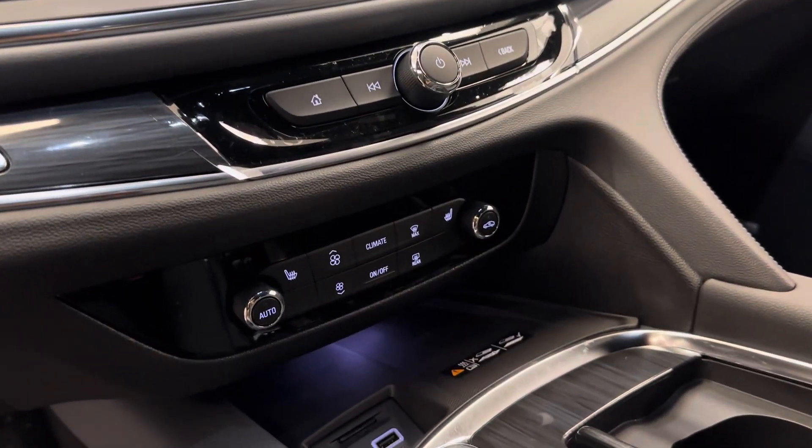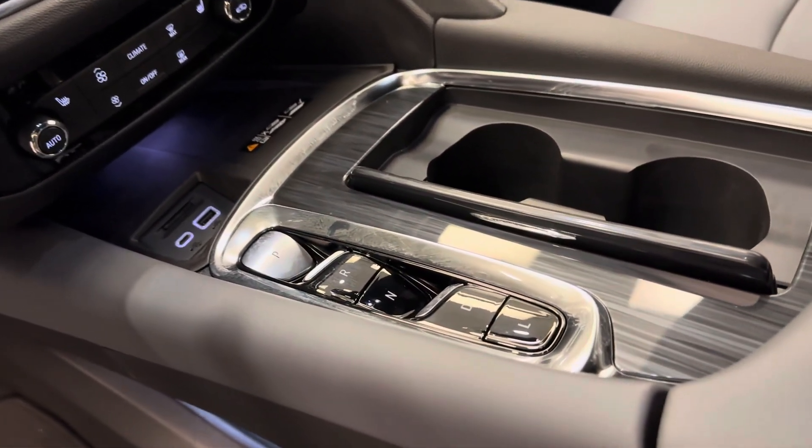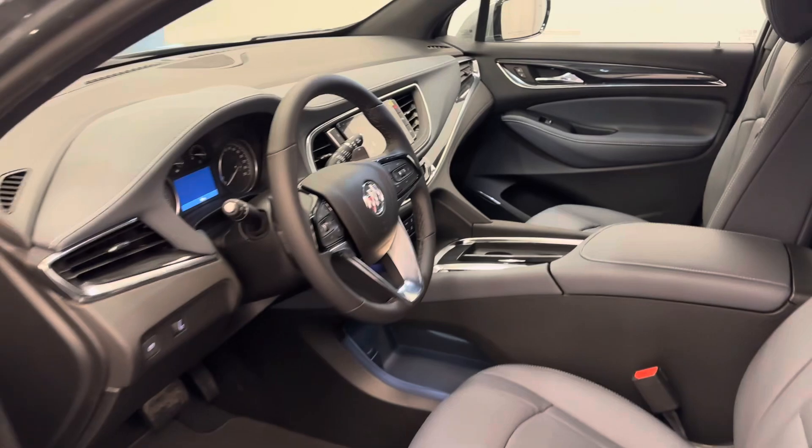Climate control with AC, heated seats, wireless charging pad, USB support, push button start and electronic shifter. Our interior color is gray and black.